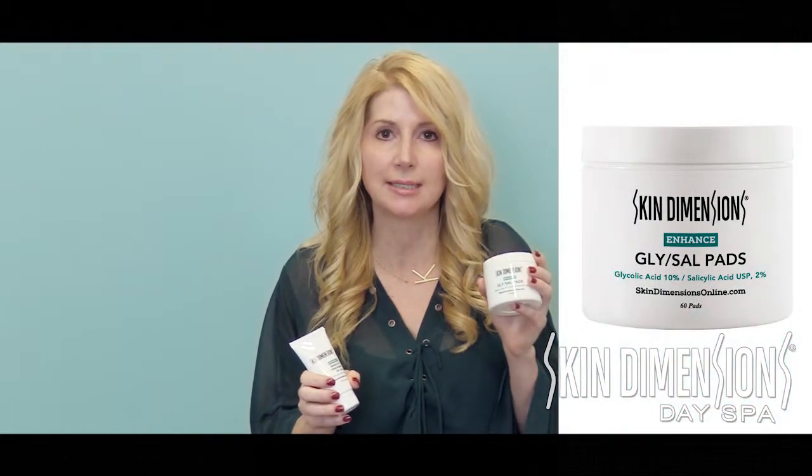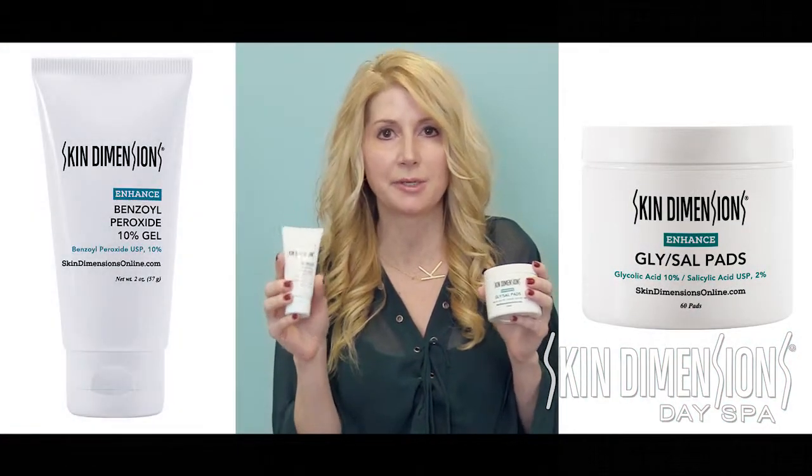Hi, I'm Kelly from Skin Dimensions Day Spa. Today we're going to be learning about some of our acne treatment products. One of the questions I get asked all the time is why do we carry two different acne treatment products? One of them is GlySal, which is 2% glycolic and 2% salicylic, and the other is benzoyl peroxide.